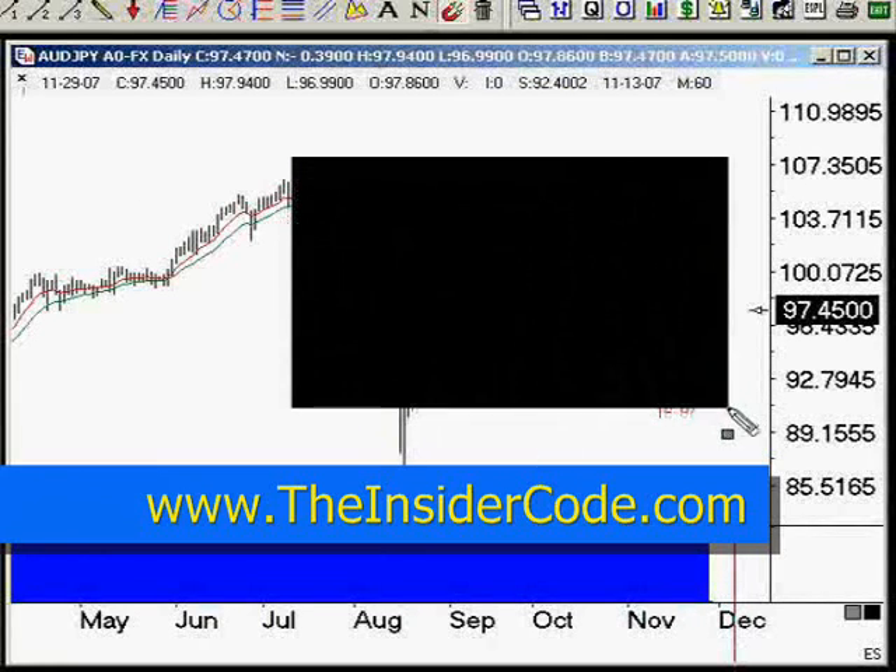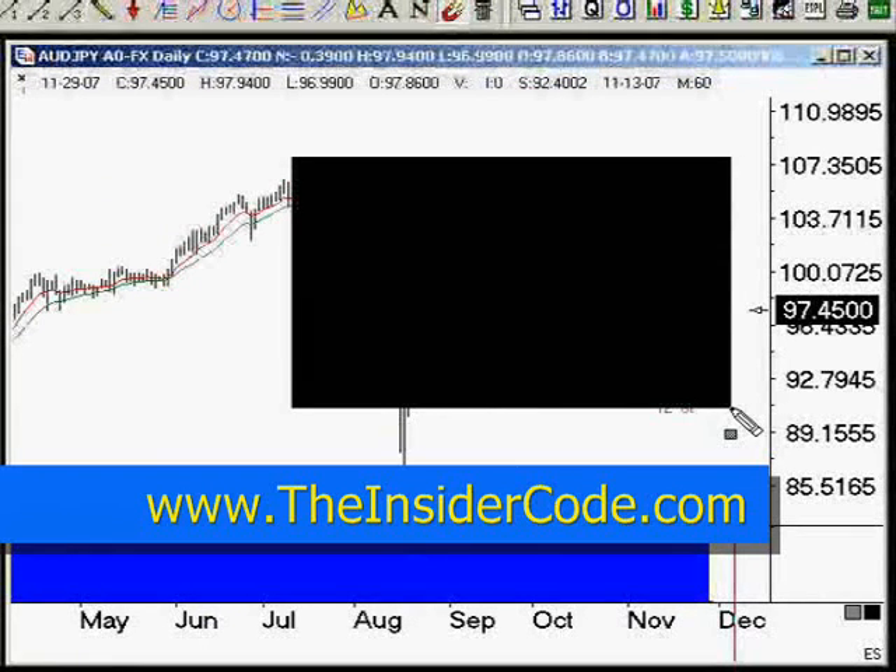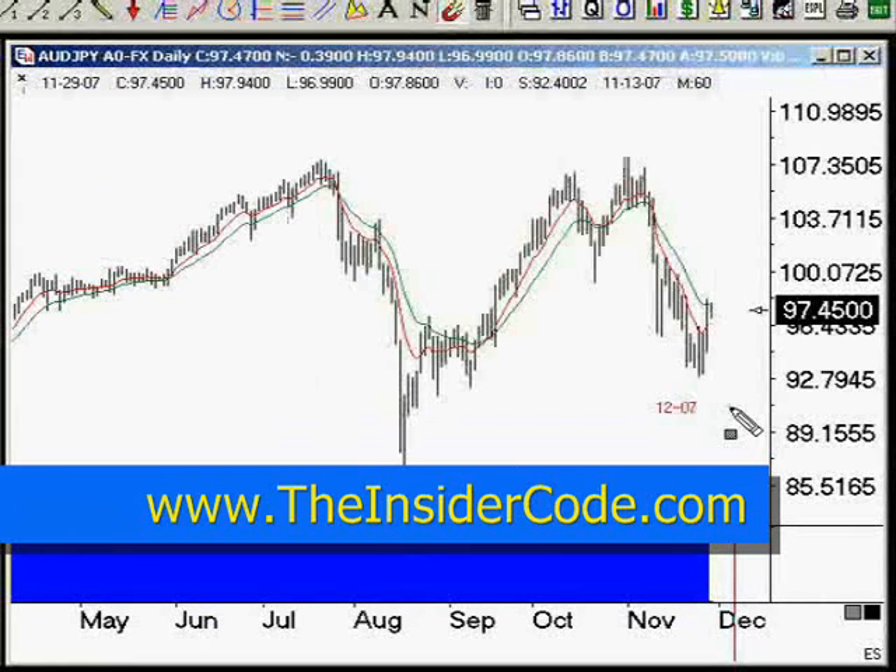I am looking at this area. Wow, that's not what I had planned. I am looking at this area as a large consolidation zone.